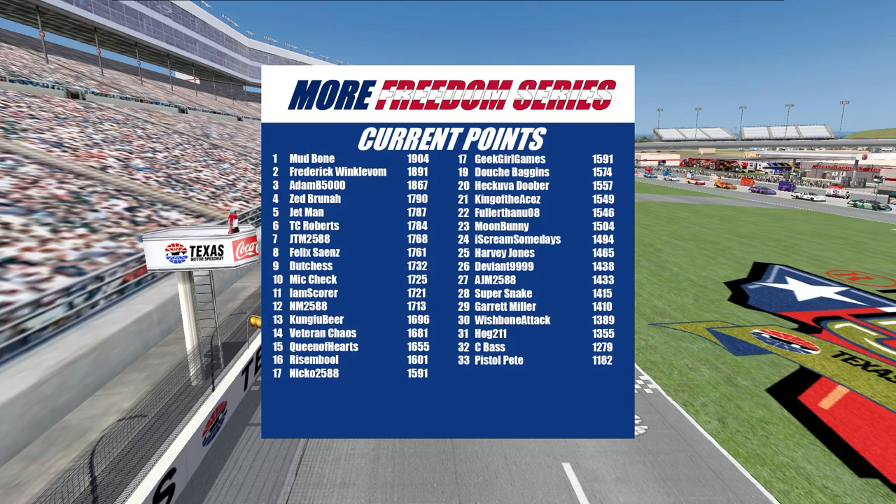Your points leader is the 00 of Mudbone. Second place will be the 544 of Frederick Winklevall. Third will be the 20 of Adam B5000. Fourth will be the 95 of Zed Brunner. Fifth will be the 49 of Jetman. Sixth will be the 11 of T.C. Roberts. Seventh will be the 25 of JTM. Eighth will be the 203 of Sines. Ninth will be the 72 of Duchess. And rounding out your top 10, the 799 of Mike Cech.